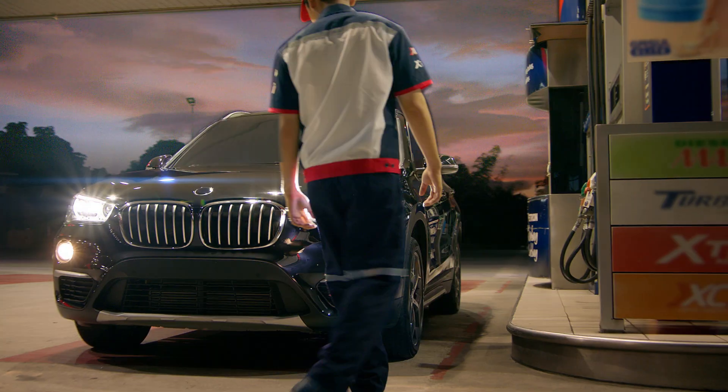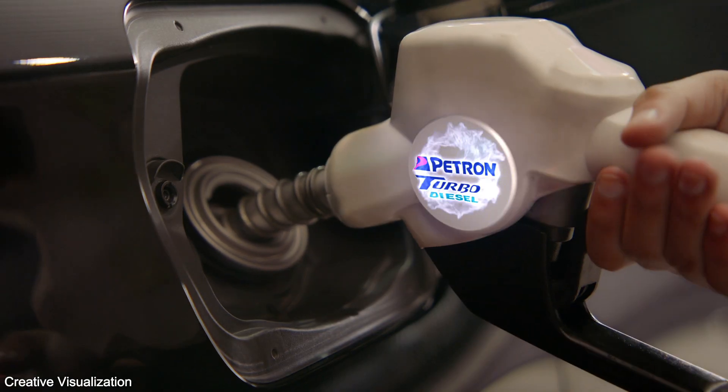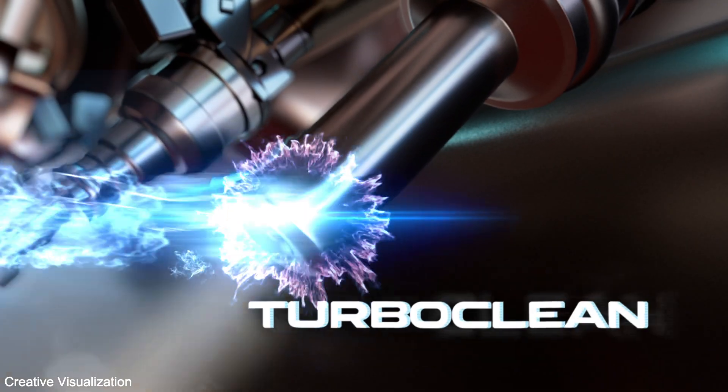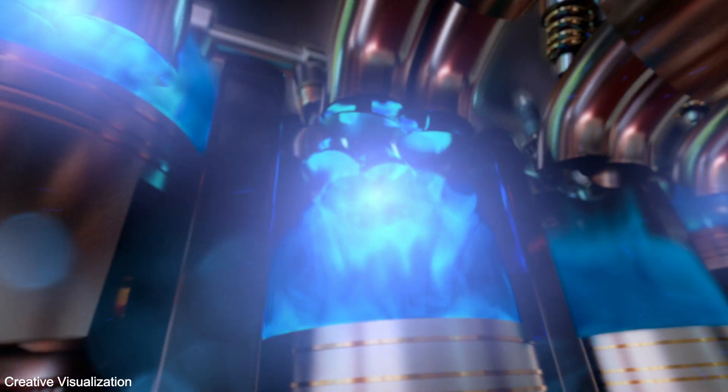PETRON TURBO DIESEL — restore my engine like new with Petron Turbo Diesel. It has Turbo Plus that cleans your fuel injector, and it has high cetane.